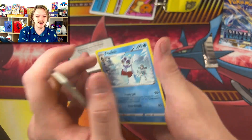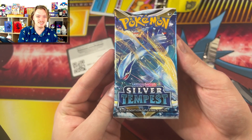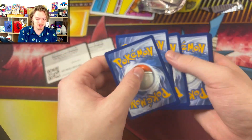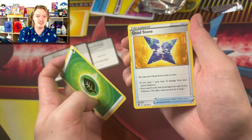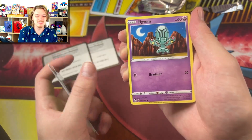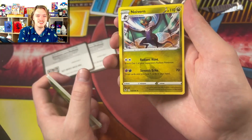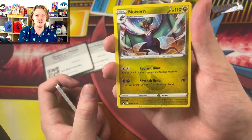We got a Rotom, an Aerodactyl reverse holo, and a Frosmoth — very nice, very nice, good Frosmoth right there. Now we have the second Silver Tempest pack. Let's see if we can pull a Lugia — oh that'd be so amazing. Code card for y'all, one two three four to the front. We got Leaf Energy, Cornerstone Ogerpon regenerative energy, unidentified fossil, Hitmonchan, Bongus, Sandygast, Relicanth, Worker, and an Annihilape — Dragon type, baby, let's go! Seventh echo, 70 damage and you can draw cards until you have seven cards in your hand — very nice.